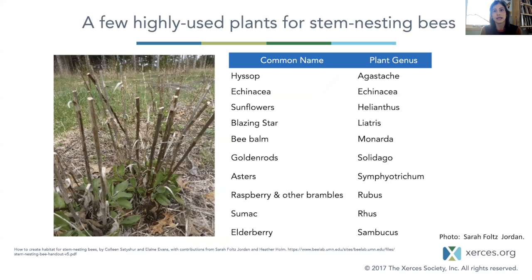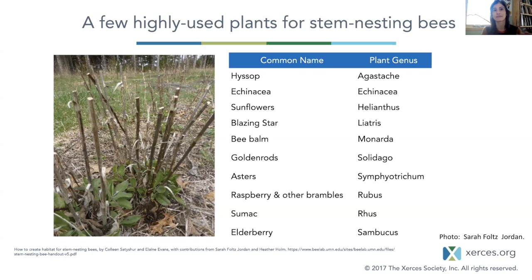Here's a quick list of some of the wildflowers and shrubs that are highly used by stem nesters — pulled from a resource that Heather and I worked on with the University of Minnesota Bee Lab. In my own experience, I would call out Monarda and Hyssop as pretty much every stem I cut to provide a nesting site gets occupied. For the shrubs, the raspberries and the sumac — I've found nests in every kind of sumac we have in Minnesota. Heather showed a great slide yesterday of a wasp that uses sumac for nesting.